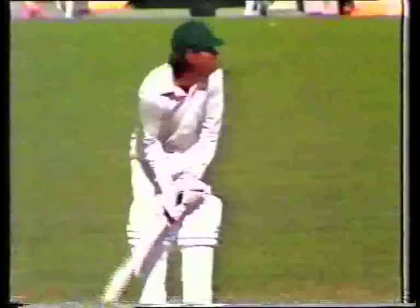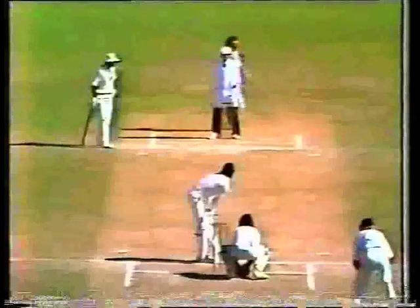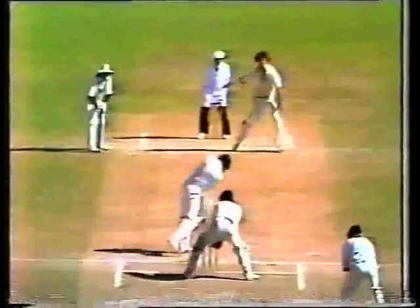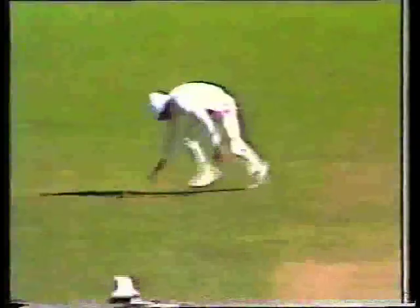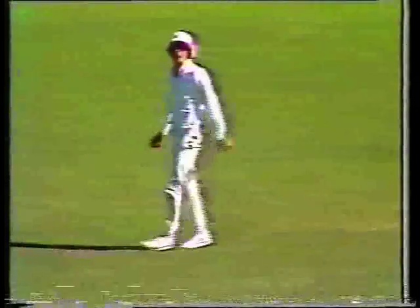The return. So Majid Khan on 99, 186 for two, Pakistan. Down the wicket, driving — he looks for one, yes he'll get one. Bit of a missed field and he went through, and that's 100. Majid 100.